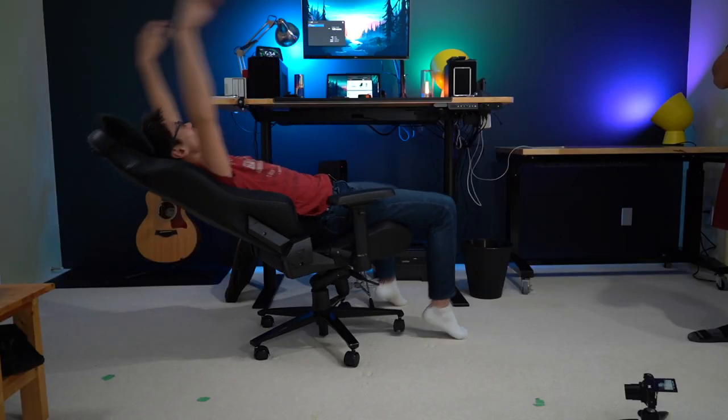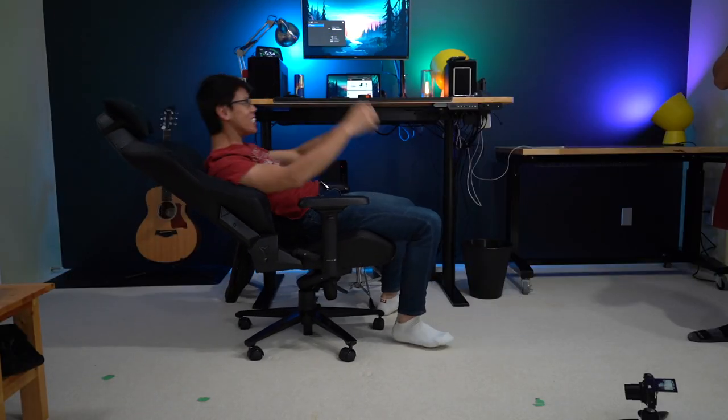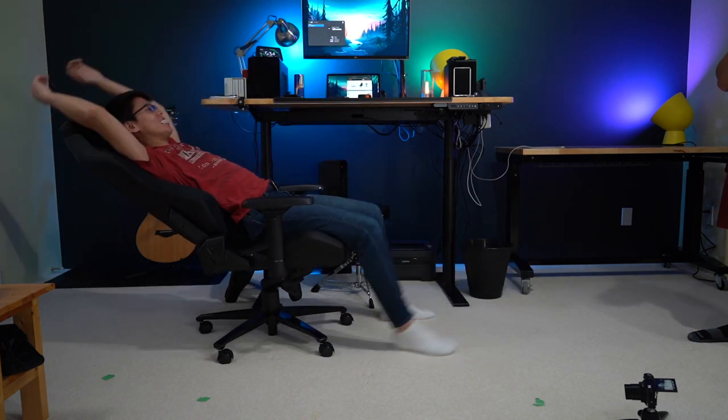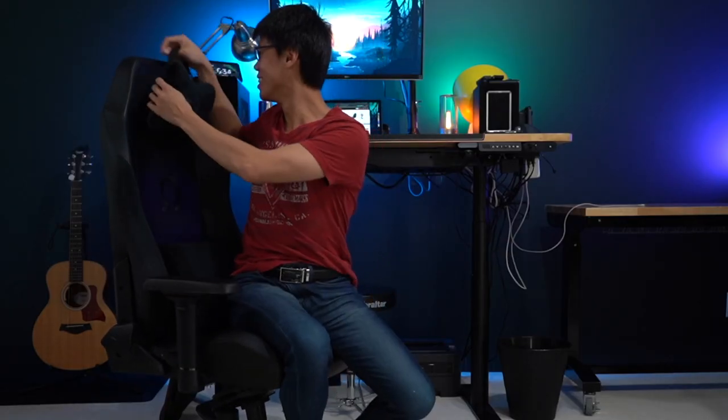For the stability test, John reclines the chair all the way down and tries to knock it over — it looks to be pretty stable. Would he recommend the Omega for his size? He says he'd need something a little bit bigger with a wider base, so his legs aren't as restricted when he stretches out.